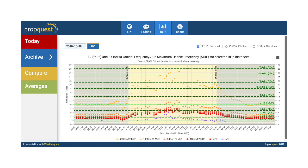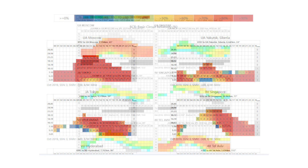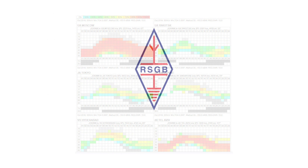The Propagation Studies Committee is keen to ensure that RSGB members have the latest tools available to ensure that they can plan their HF operations more effectively. Why don't you take a look?